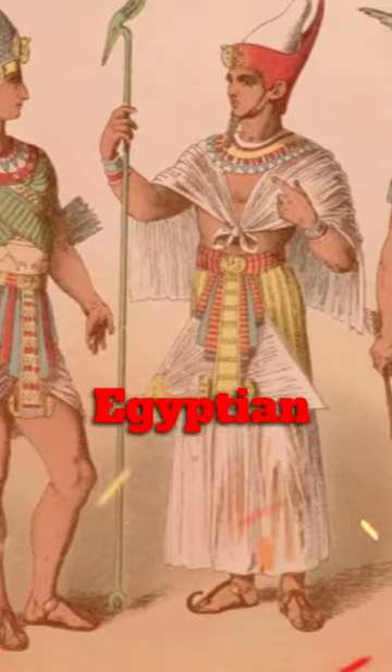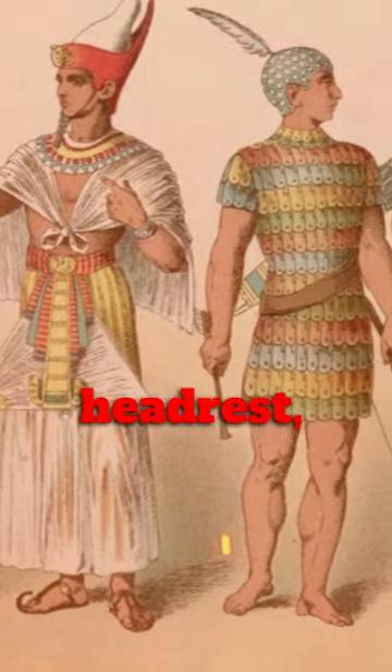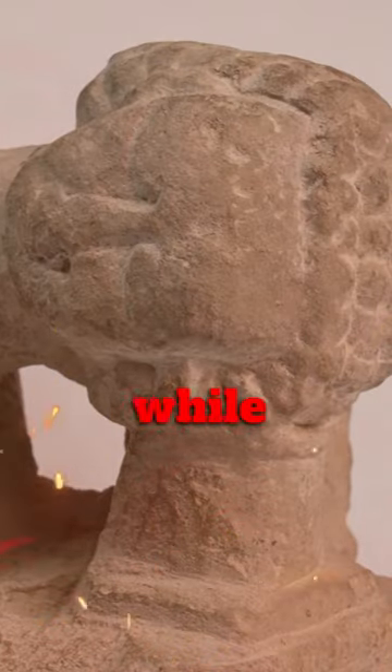The ancient Egyptians used slabs of stone as pillows. The ancient Egyptian pillow stand, commonly called the headrest, was designed to keep the head elevated while sleeping.